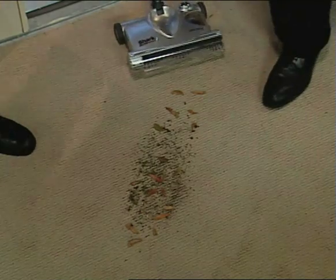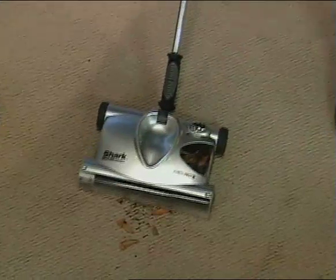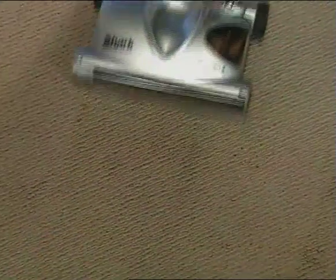Will it work on that outside dirt tracked in here on the carpet? Not a problem, Elizabeth. All right, check this out. You know, it's so quiet too, Mark.